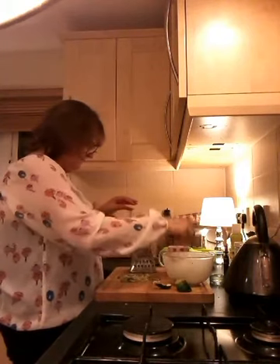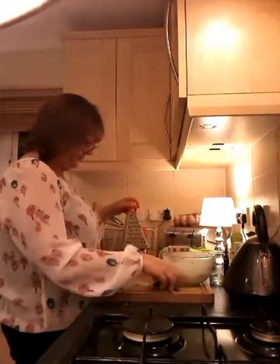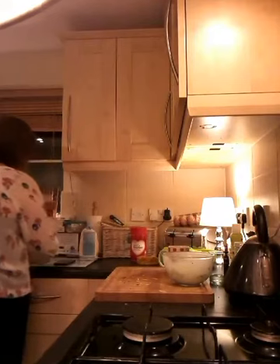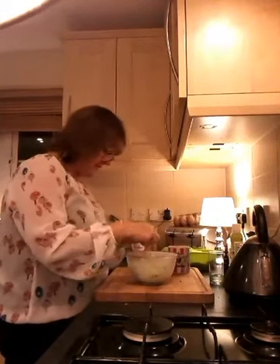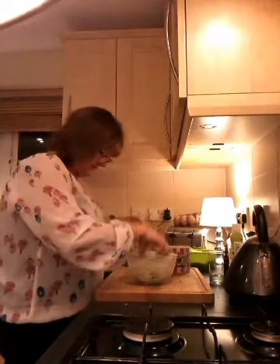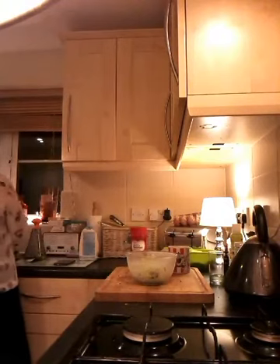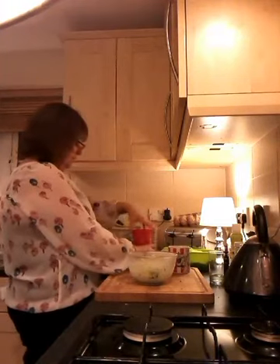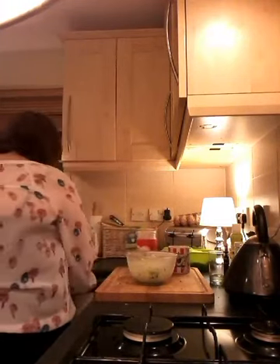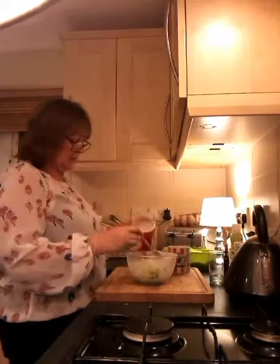I am going to pop the courgette in the pudding bowl. And then to that - I know, this is going to be sweet, not savoury. Stay with me. I've got some carrot in there. Courgette. So, the sweetener, you know.